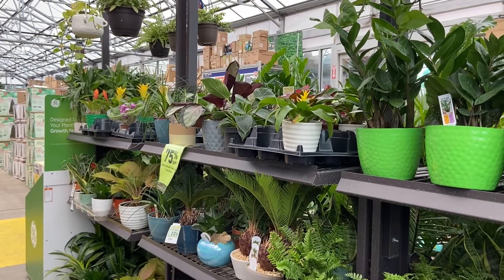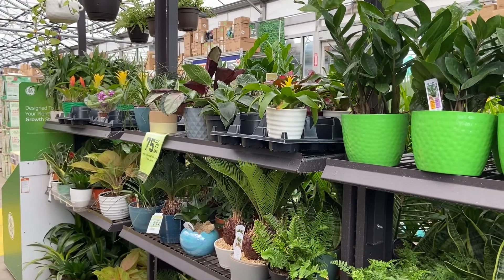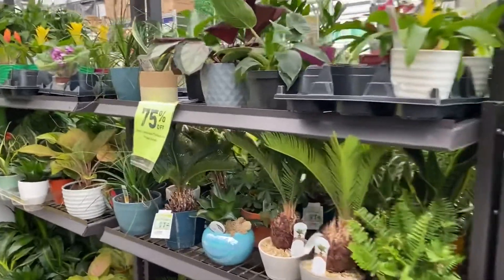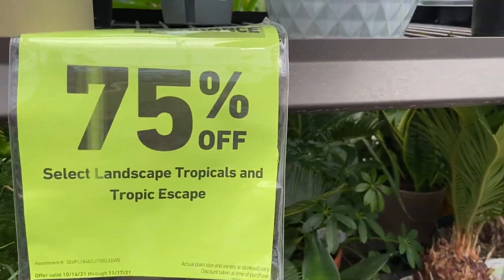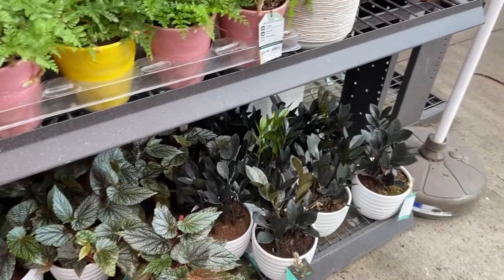Hello everyone, welcome to the channel, it's Danny. I'm at Lowe's — I came in here to actually find some bubble wrap, and look at this sign! So I'm gonna get me some stuff, but they have begonias, ravens, and more.